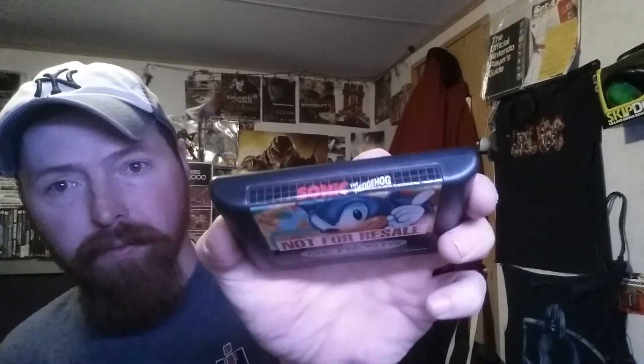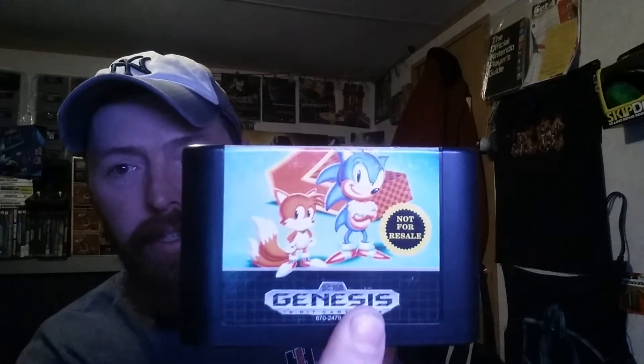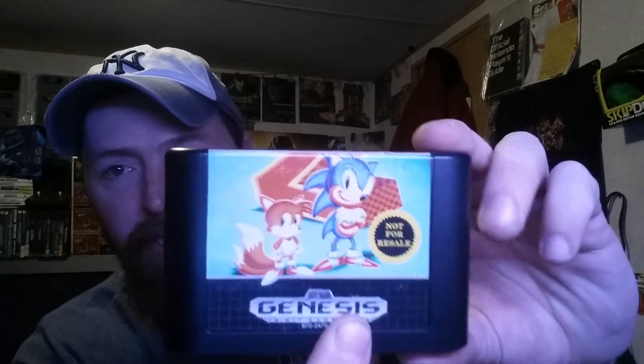We got Sonic the Hedgehog — the first one — and this is a not-for-resale cart. Somebody stuck a label over it but it came off really nice. This would be good to have for completing a boxed Genesis bundle. We also got Sonic 2, also not-for-resale.